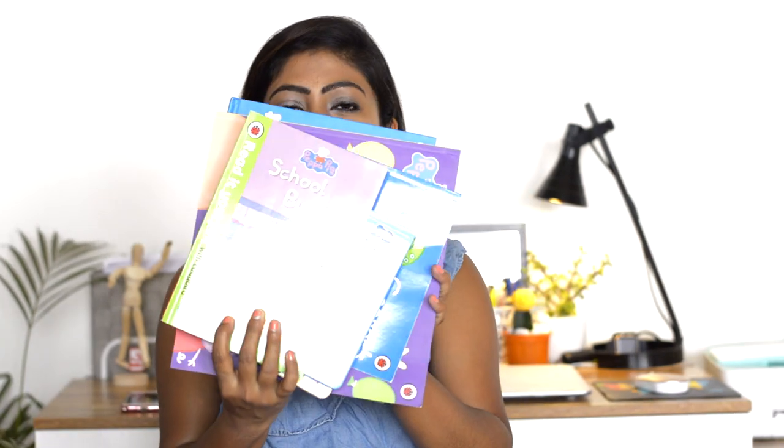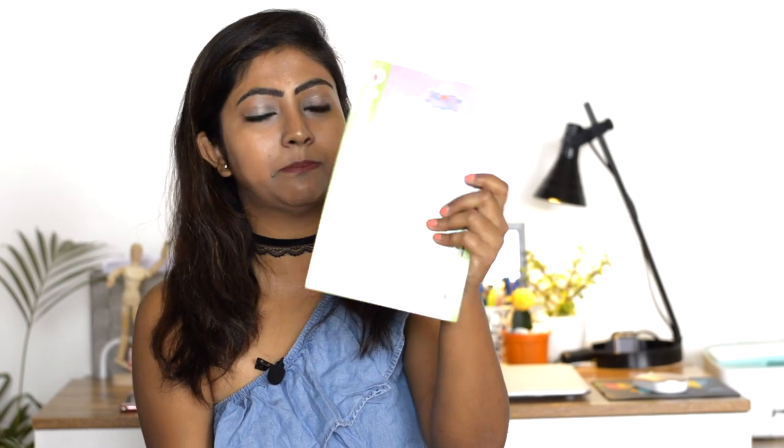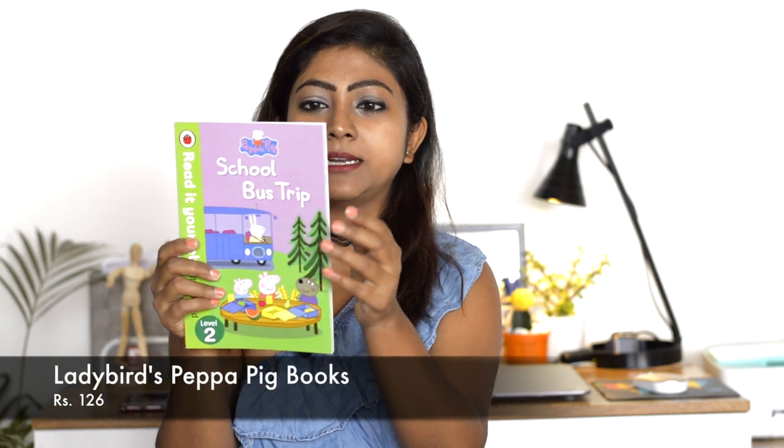Now we're done with the clothes, shoes, and hair bows, so let's move to some toys and other accessories. My daughter is a big big fan of Peppa Pig and likes everything related to Peppa Pig. She already has a good collection of Peppa Pig books, so here are some more because reading is always good for kids, right?